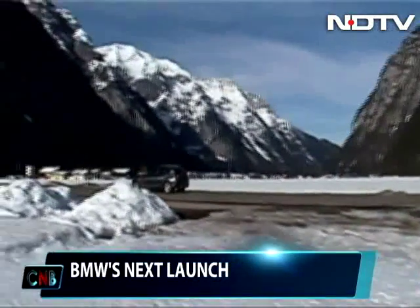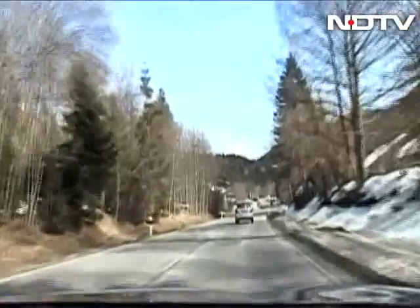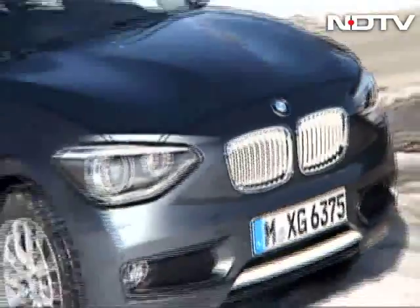So do you like the 1 Series? Would you like to see it priced aggressively for India? Share your thoughts with us on facebook.com/CNBshow or tweet us at Sid Patankar.